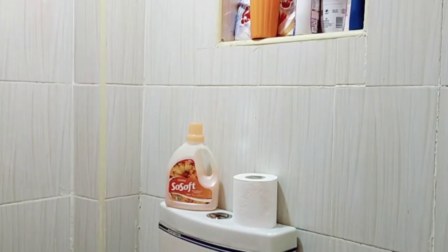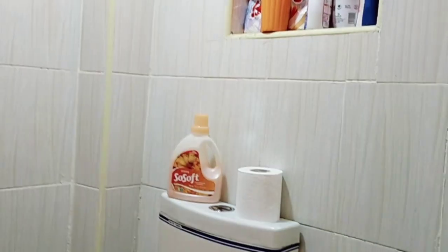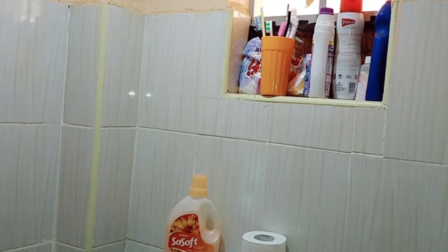So right here, guys, as you can see, we have some fabric softeners, washing powder, toilet cleaners — all the toiletries are right over here.